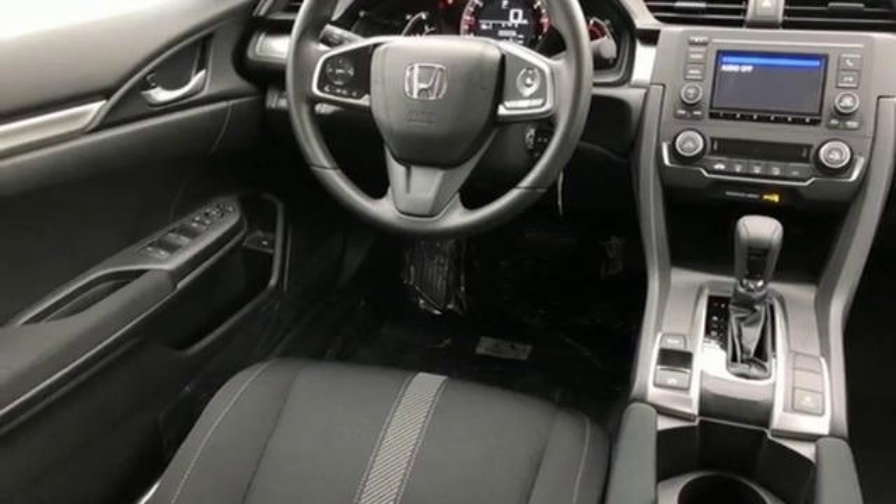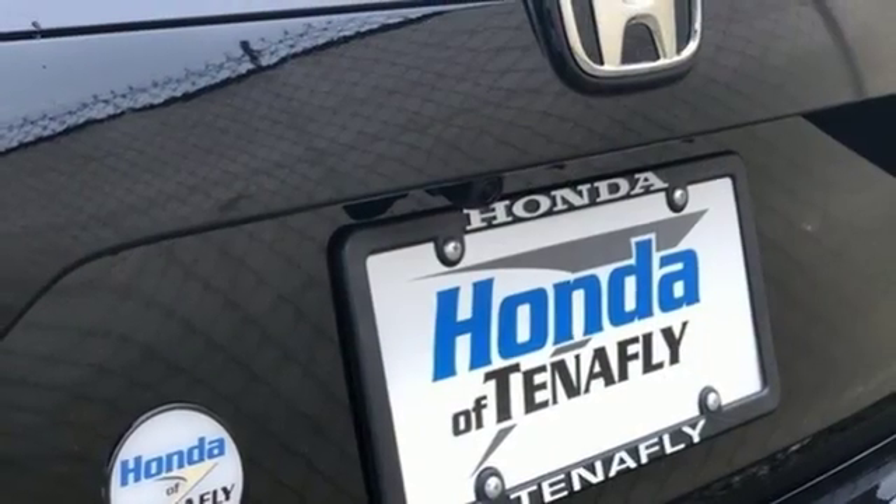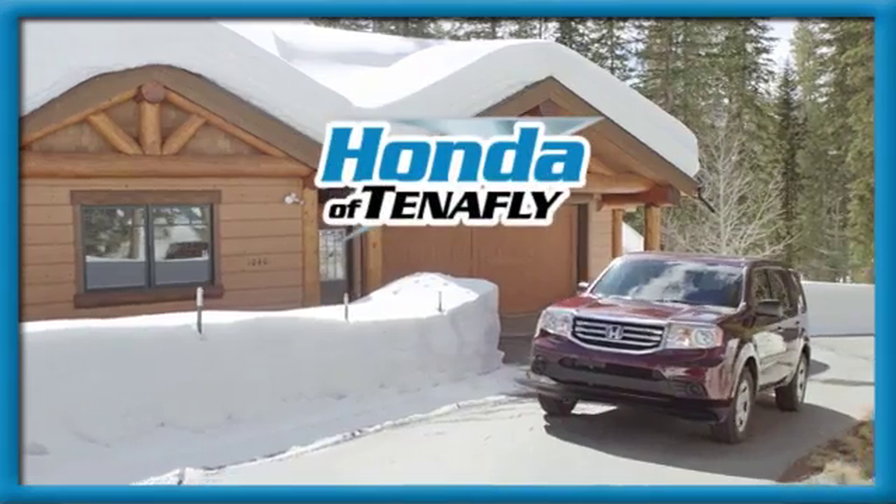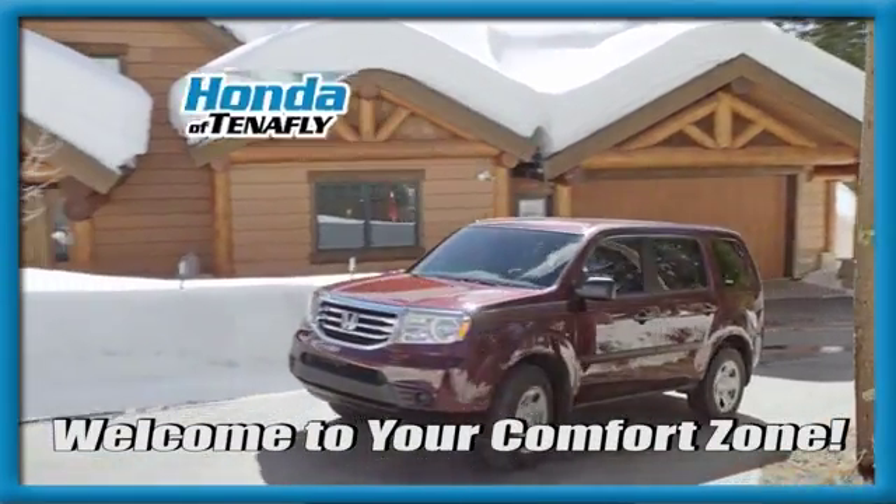Honda's created some of the most admired vehicles on the planet. See what it can do for you when you take it for a test drive. Welcome to your comfort zone.